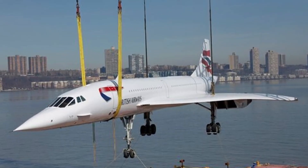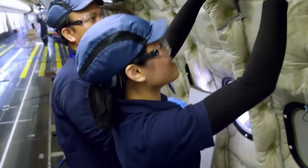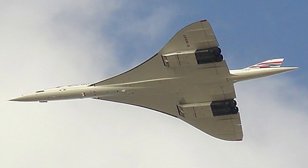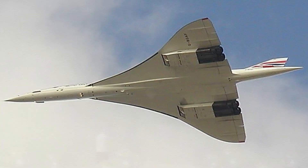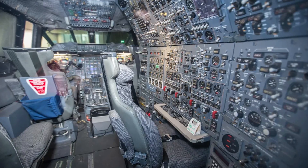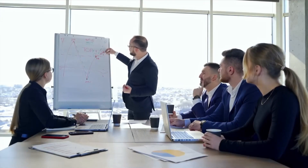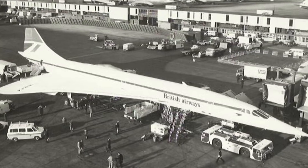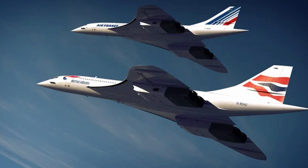The operational costs didn't help either. Just maintaining the aircraft required a dedicated, specialized team. Heat expansion during flight meant Concorde grew by nearly 10 inches mid-cruise — tighter tolerances, more inspections, and more downtime between flights. Its slender delta wing made low-speed handling difficult, and takeoff and landing required steep angles of attack and careful pilot technique. There were no full-authority digital engine control systems like we see today — everything was monitored by the flight engineer using analog instruments. When airlines crunched the numbers, the conclusion was clear: Concorde wasn't a fleet aircraft. It was a halo product. An icon. Great for marketing, terrible for scaling.